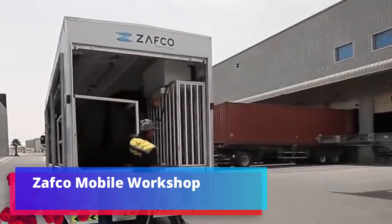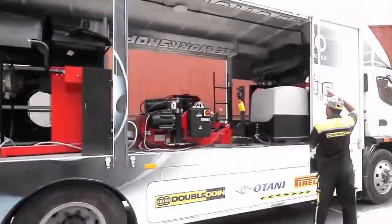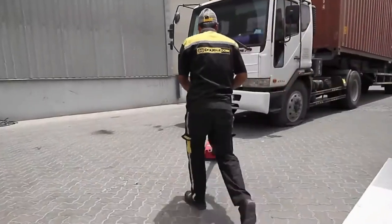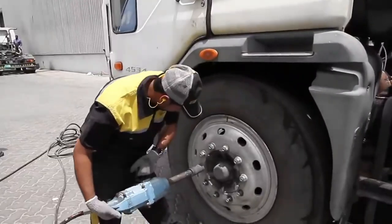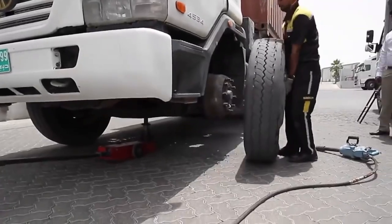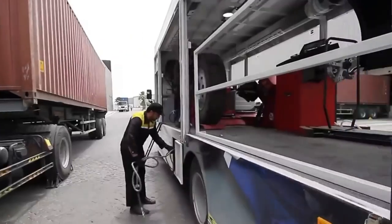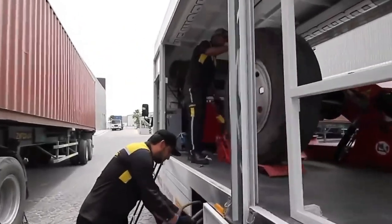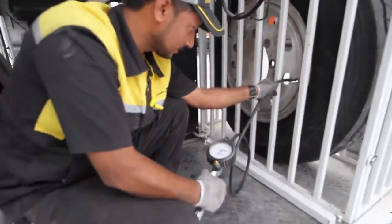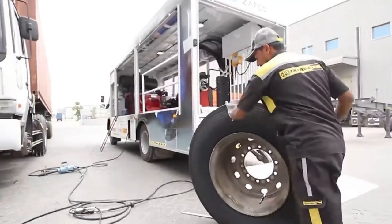Zafco Mobile Workshop. Chassis adjustment, wheel balancing, repair, tyre replacement and many similar truck maintenance needs do not always require the owner to attend an auto repair shop. In the Arab Emirates, a local company opened a full-fledged workshop on wheels, ready to leave on the first call. From the outside, the vehicle looks little different from regular trucks. However, when the body walls rise, inside you can find almost any equipment needed for repair or maintenance. Mobile workshop specialists work with both cargo and light commercial transport.